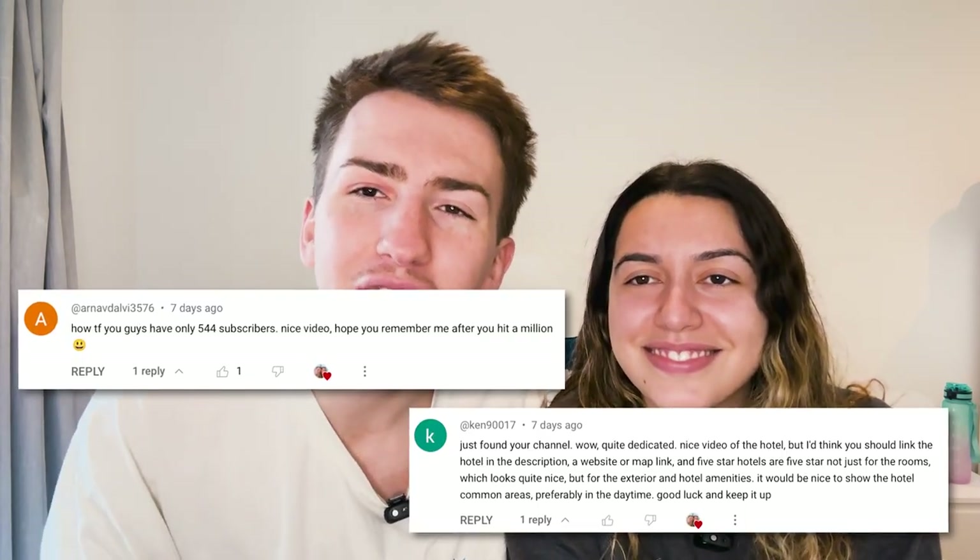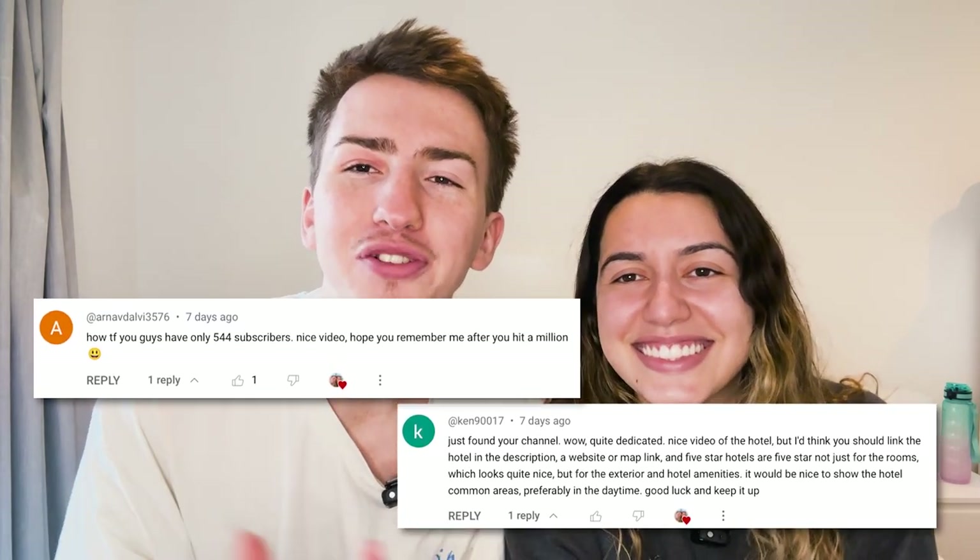Before we start the video, thank you so much to Arna Dalvi and Ken for the amazing comments in the past videos.